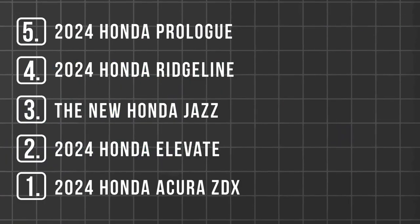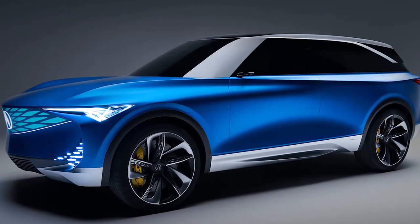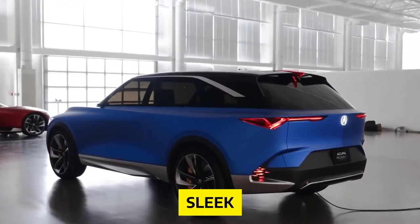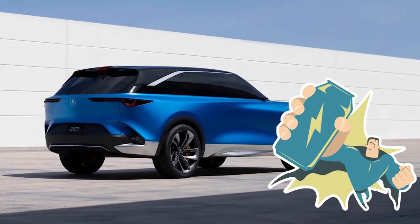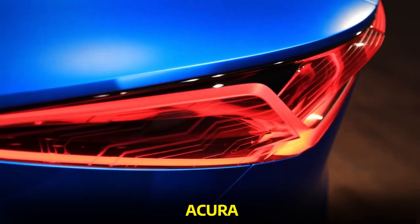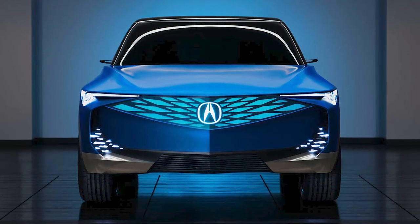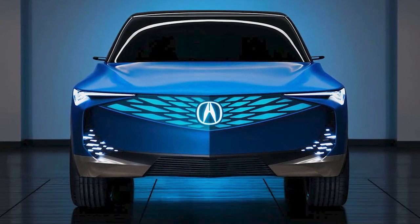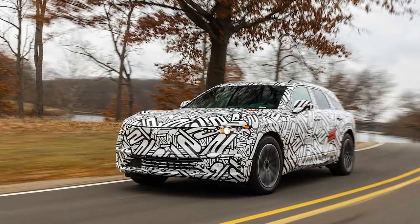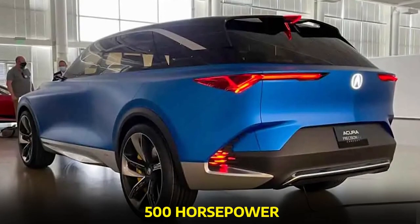Number 1: the 2024 Honda Acura ZDX. The Acura ZDX is about to blow your mind — it's an electric SUV that's sleek, stylish, and packed with more power than a superhero on an energy drink. The first all-electric SUV from Acura is set to hit the roads in 2024. Picture a traditional 2-box SUV shape with a modern twist, drawing inspiration from the striking Precision EV concept. With GM's Ultium battery powering it up, the base trim offers an impressive 340 horsepower, while the all-wheel drive variant may deliver a whopping 500 horsepower.